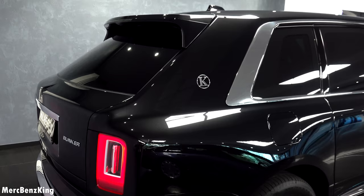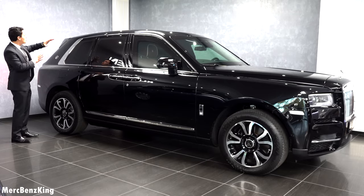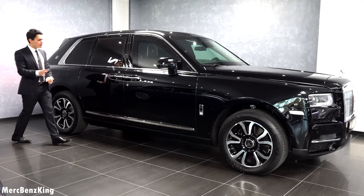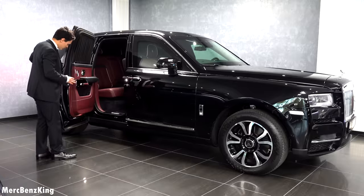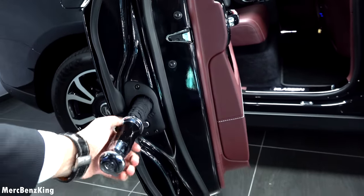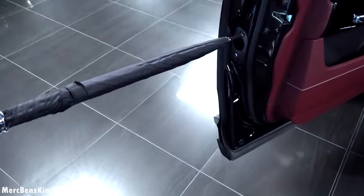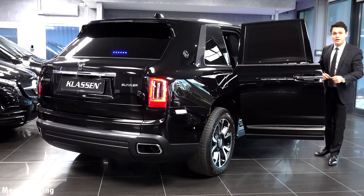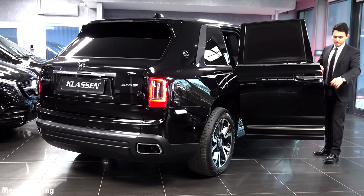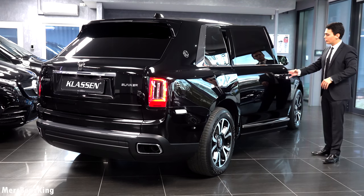On the side there are Klassen emblems everywhere — at the front, at the C-pillar — and the beautiful swooping line of the Cullinan. Let's open the suicide door on the right side. Even though it is fully armored, it still has the original Rolls-Royce umbrella. On the back side there is a beautiful metal black design. I find it amazing to see an umbrella in an armored vehicle.